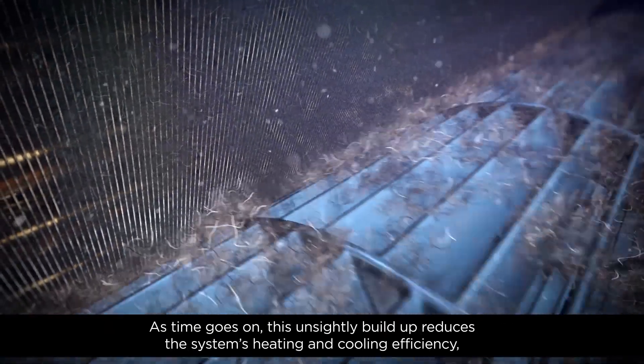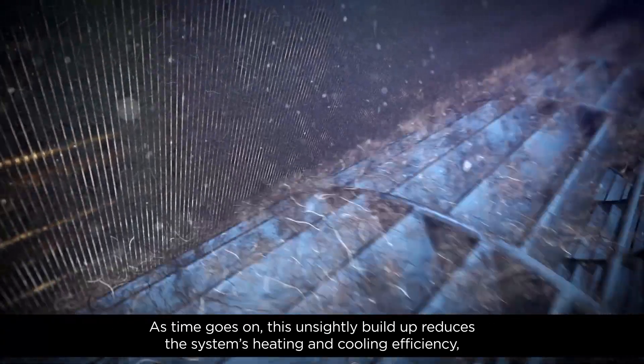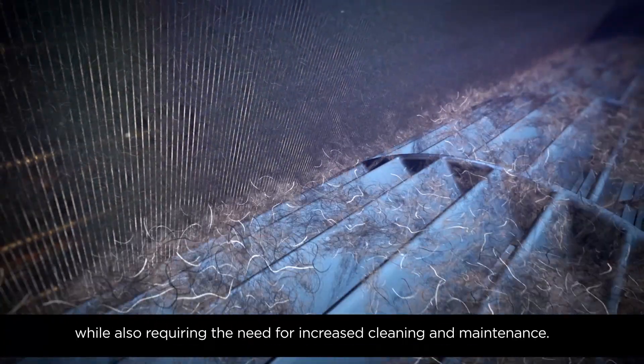As time goes on, this unsightly build-up reduces the system's heating and cooling efficiency, while also requiring the need for increased cleaning and maintenance.